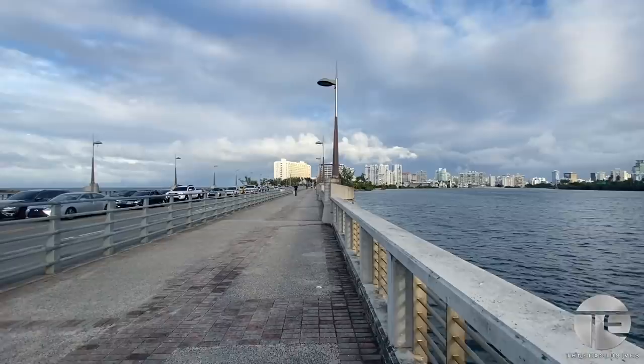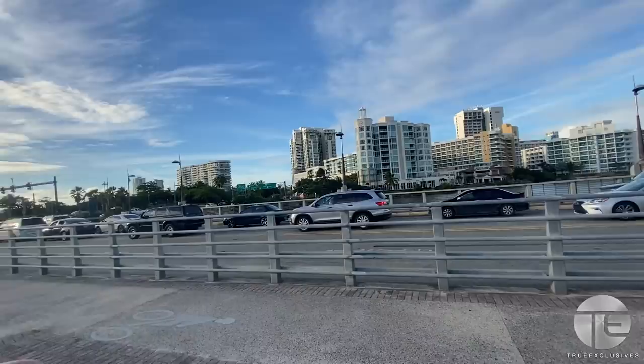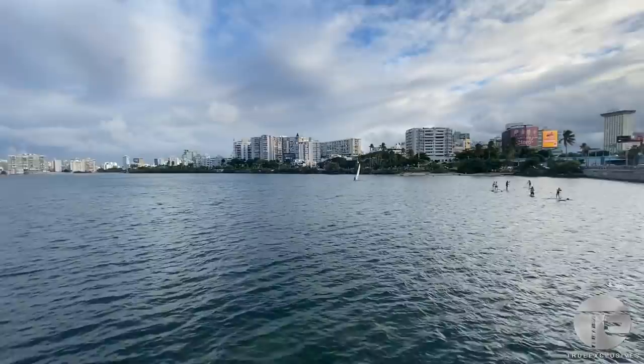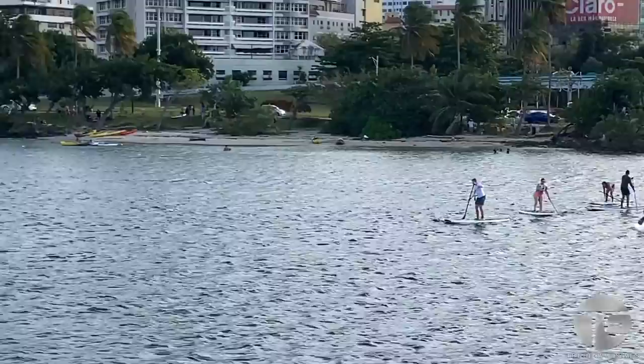This section right here is the Dos Hermanos Bridge, which connects the Condado sector to the Old San Juan entrance way down there. This bridge is over the Condado Lagoon, and I want to show you a little bit of this because there's some dope things you can do here — you can go sailing, paddle boarding.